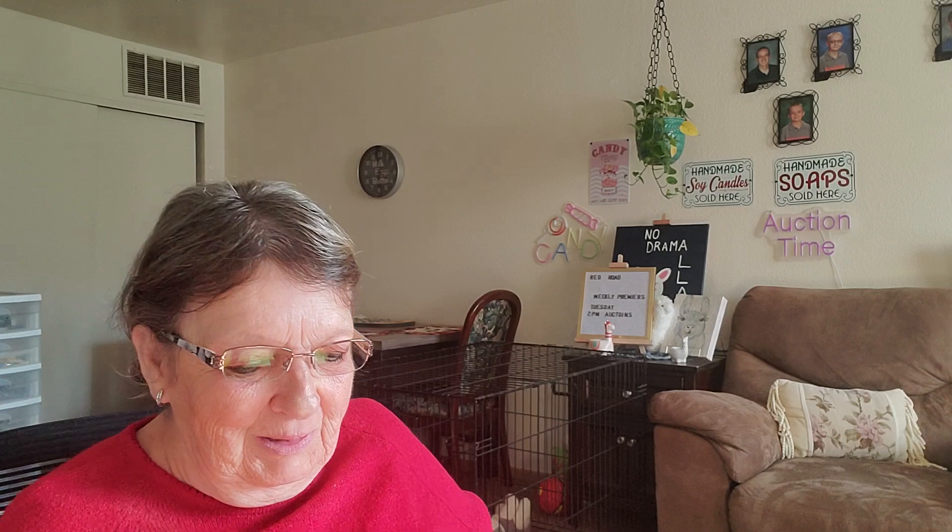Hi everybody, it's Red Road and I have a mail call today. So let's see what we got. It is from Dog Gone Happy, Jane's channel. So make sure you check her out and I will put that in the description. I got two boxes from Jane, so let's get into it.